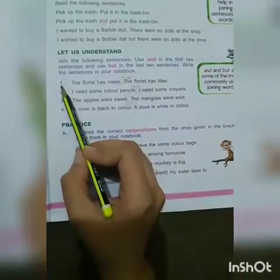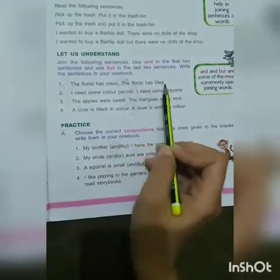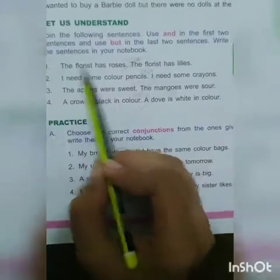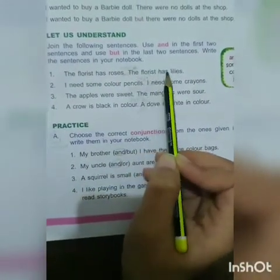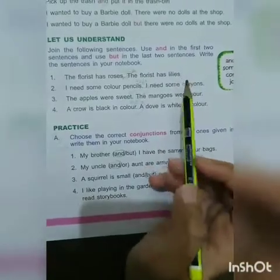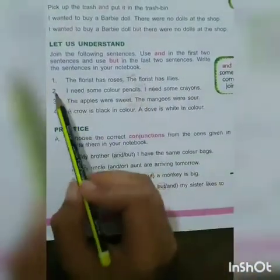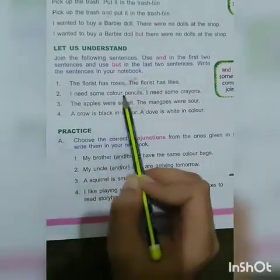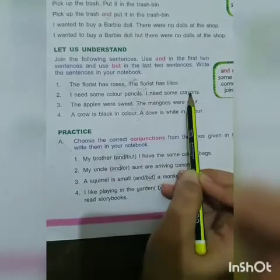Number one: 'The florist has roses and the florist has lilies.' A florist is a person who sells, arranges, and cuts flowers. Number two: 'I need some colored pencils and I need some crayons.'